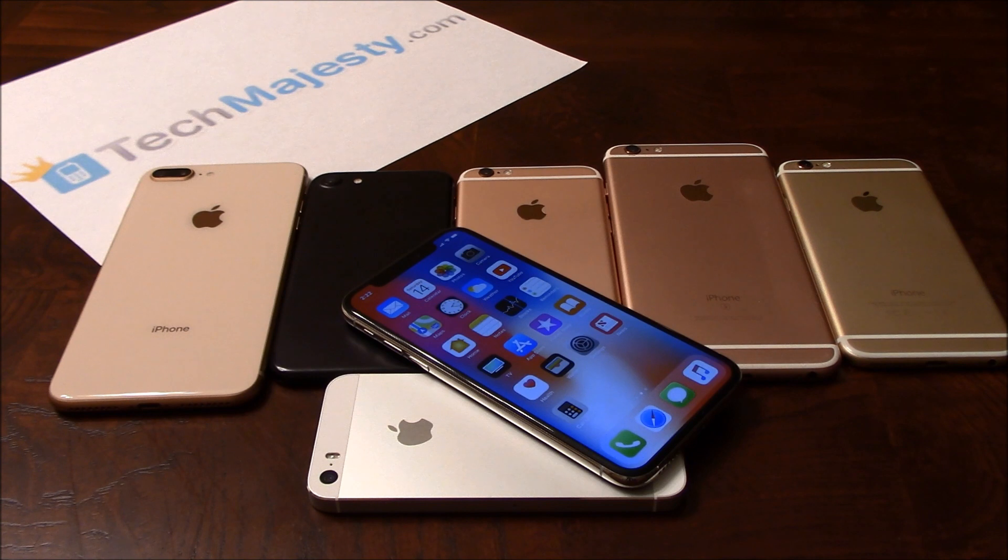Today I'll be showing you the solution for the SIM not supported problem on your iPhone. The reason you're seeing the SIM not supported problem is because your iPhone is locked by a carrier. I will show you how to instantly unlock your iPhone with the TechMajesty SIM in 3 easy steps.